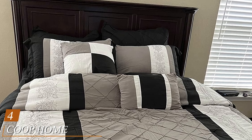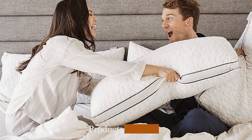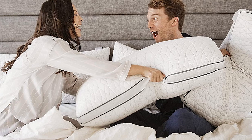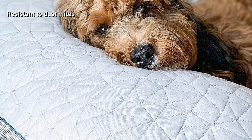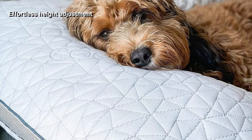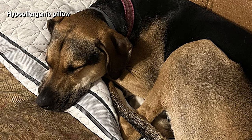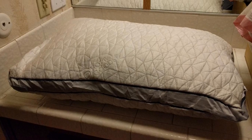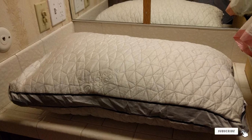Next at number four, we have the Coop Home Goods Eden Pillow Queen Size Bed Pillow for Sleeping. Coop carefully selected bamboo-derived rayon as the material of choice, which provides softness and breathability. The gusset provides optimal support and comfort. If you need to adjust the height, you can unzip the case and access the filling — removing some or adding more using the extra bag. The filling is a mixture of microfiber and gel-infused memory foam. Although that should deliver a cooling effect, the pillow could perform better in that area. The manufacturer also emphasizes its hypoallergenic and mite-resisting characteristics.